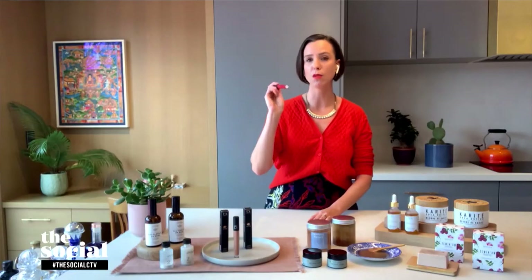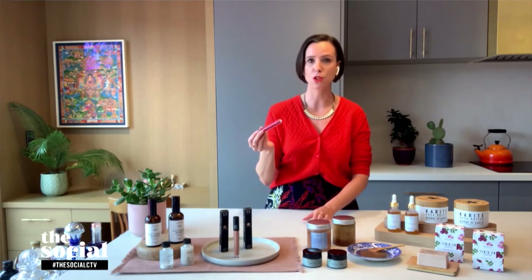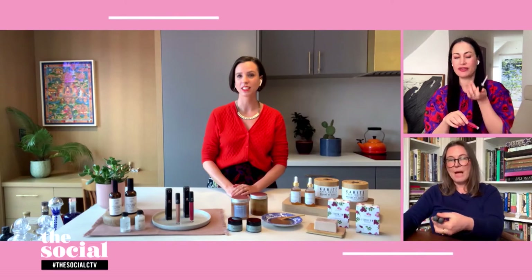They have four shades and I love the shade Rise — it's a really nice pop of color that I would put on just for a Zoom meeting or even just to go outside for a walk with my daughter. I like this one called Inspire. And you know what I love about this too? It's a little multitasker because I feel like you could also take this and put it anywhere you want.